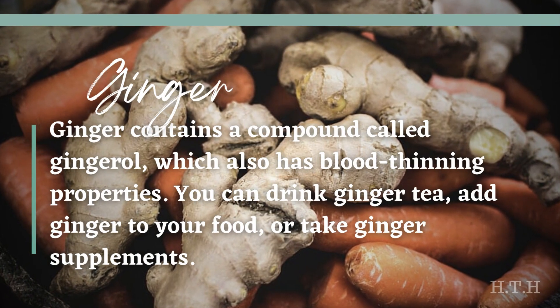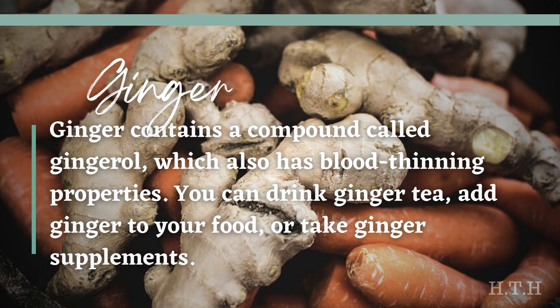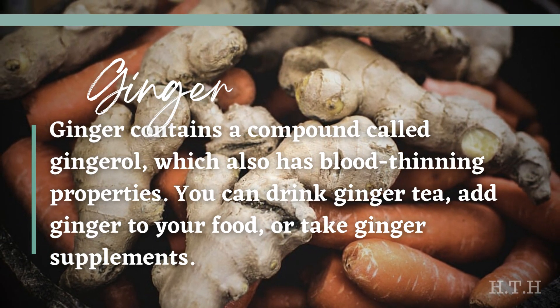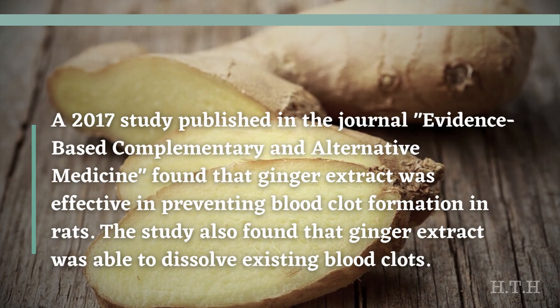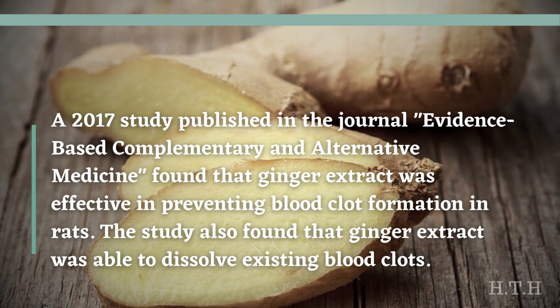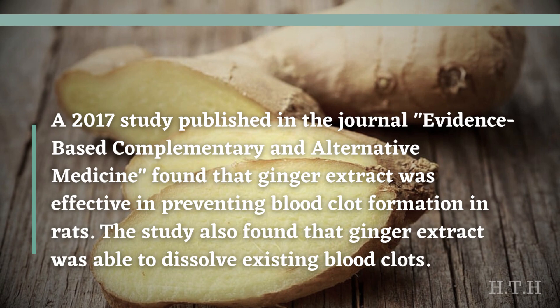Ginger contains a compound called gingerol, which also has blood-thinning properties. You can drink ginger tea, add ginger to your food, or take ginger supplements. A 2017 study published in the journal Evidence-Based Complementary and Alternative Medicine found that ginger extract was effective in preventing blood clot formation in rats, and was also able to dissolve existing blood clots.